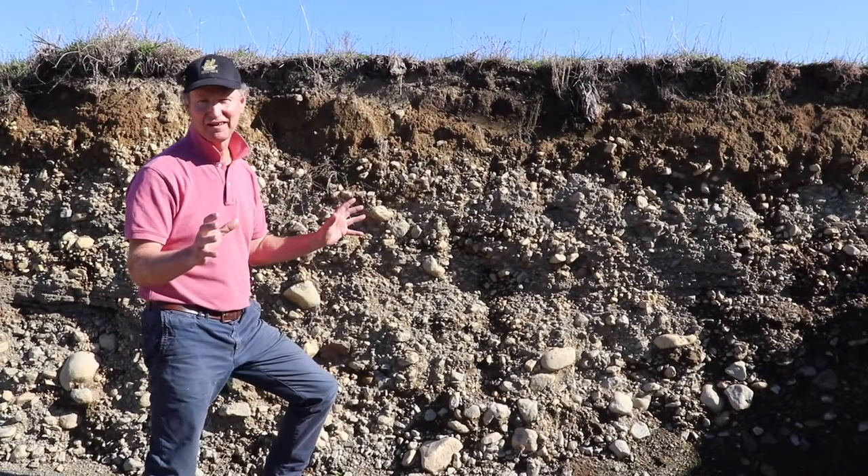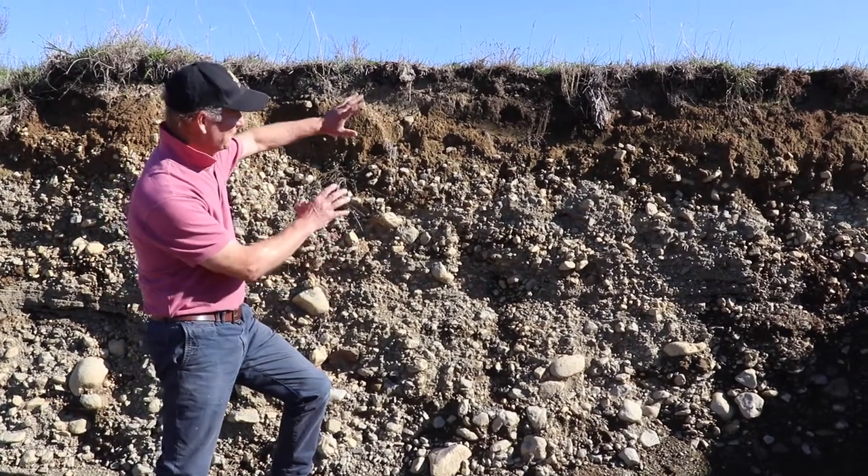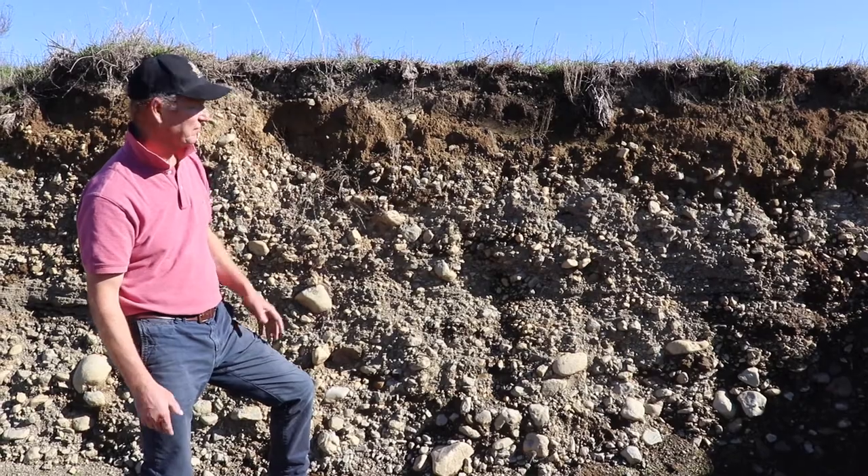To really understand our wines, you need to understand our soils. This is a cross-section of the famed Martinborough River Terrace.